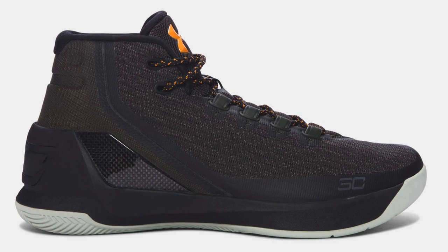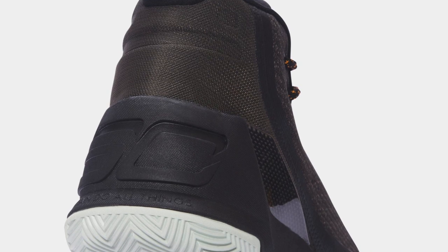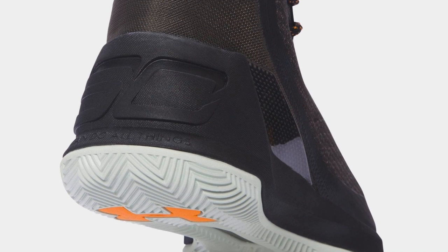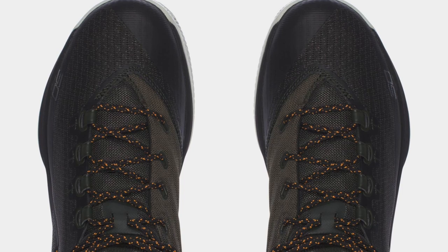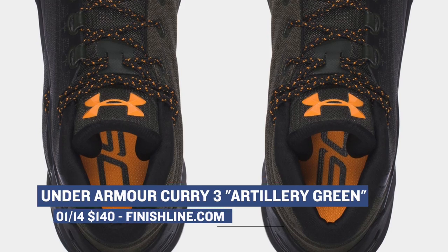Under Armour is back this week with the Curry 3 in a new colorway called Artillery Green. At first glance, the shoe may look a little gray or black, but it is actually green. A good thing about the Curry 3 is that they usually come in all sizes, and that's what's going to happen with this model as well. You can grab those for $140 at Finish Line.